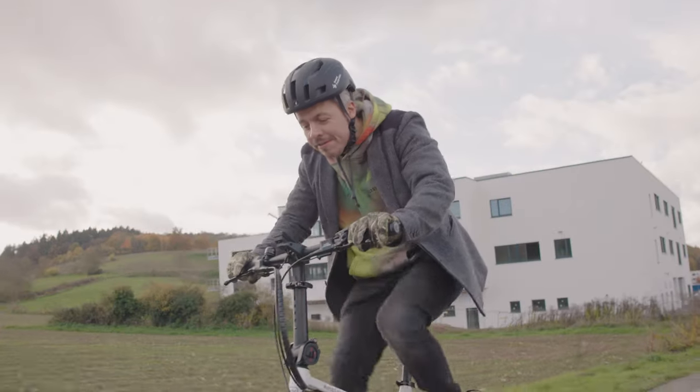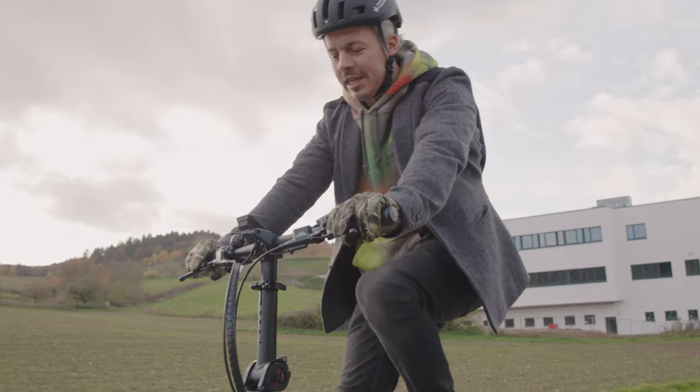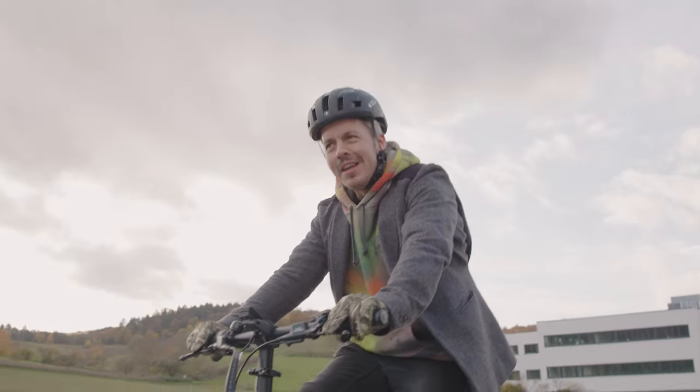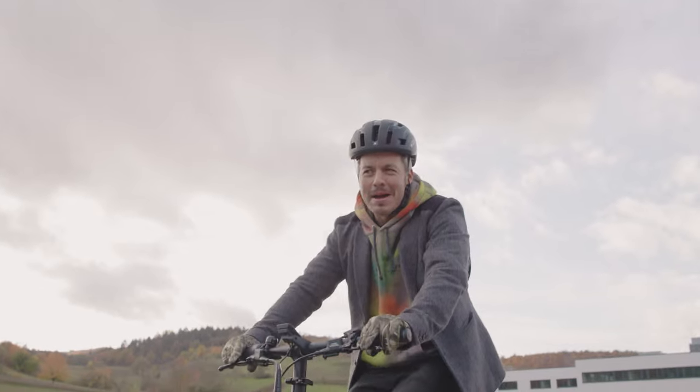One of our all-time favourite e-bikes at Fully Charged is the Riesenmüller Tinker. Tinker is a great word and it means kind of like a youthful, busy man about town.